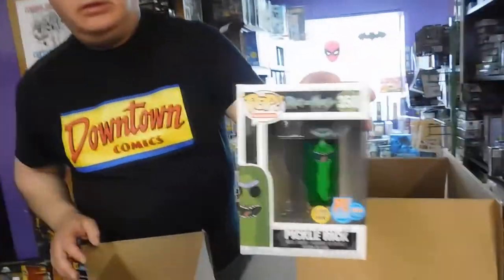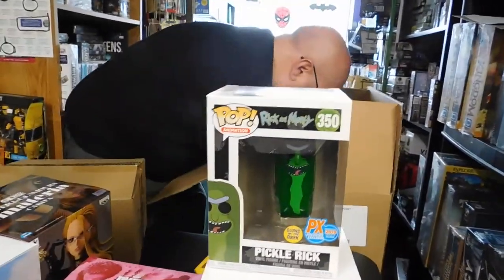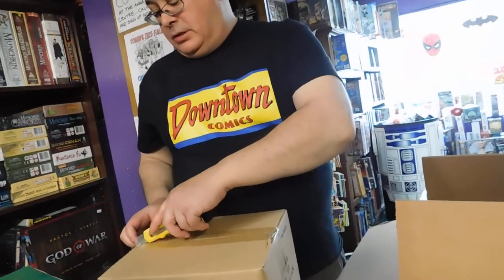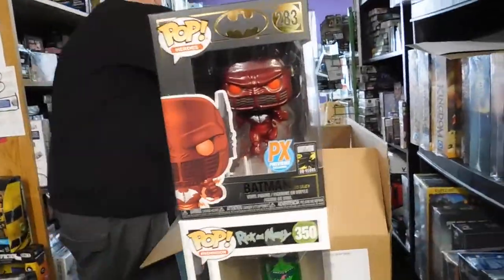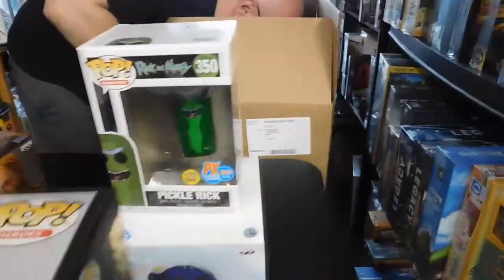Let's have a look at Pickle Rick — he glows in the dark too. And the previous exclusive pop, not available at any place outside of comic book shops — that's the way it should be. We're the ones who started this whole thing. And it's a Red Death Batman — that is cool.